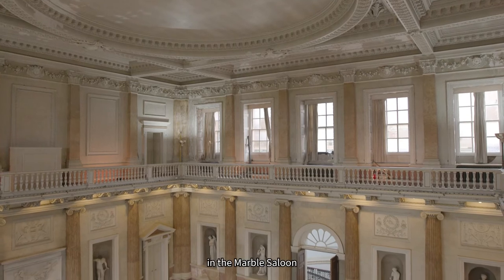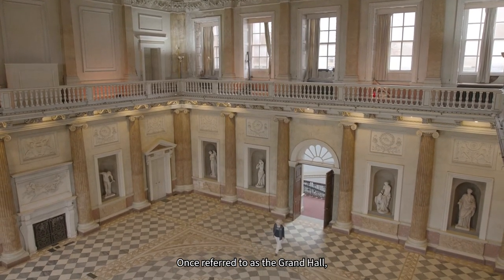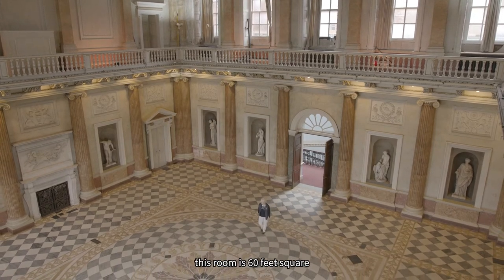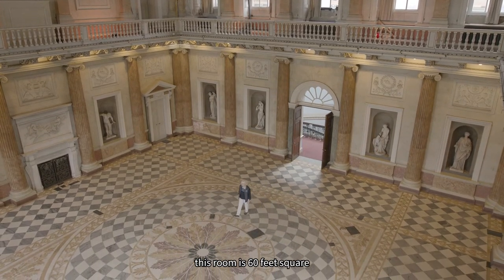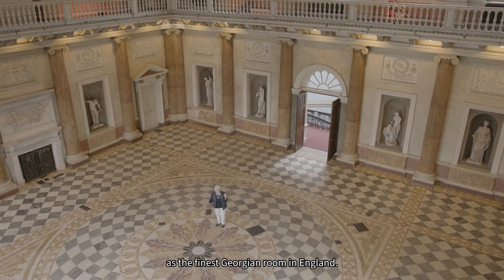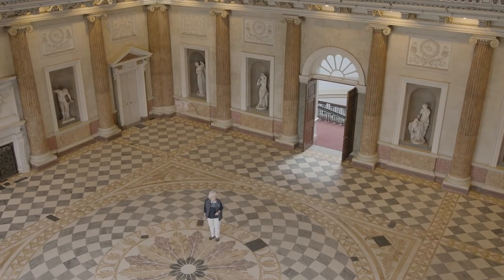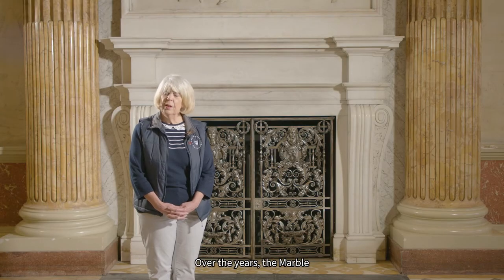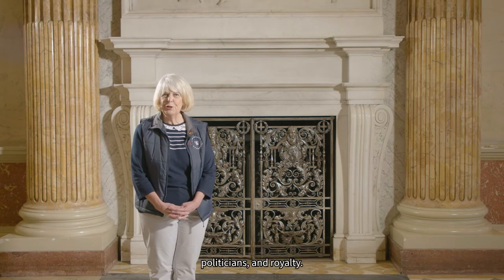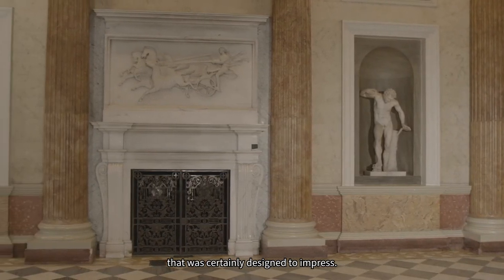Here we are in the Marble Saloon at Wentworth Woodhouse. Once referred to as the Grand Hall, this room is 60 feet square and 40 feet high, and was once known as the finest Georgian room in England. Over the years, the Marble Saloon has been graced by dignitaries, politicians and royalty. This was a room that was certainly designed to impress.